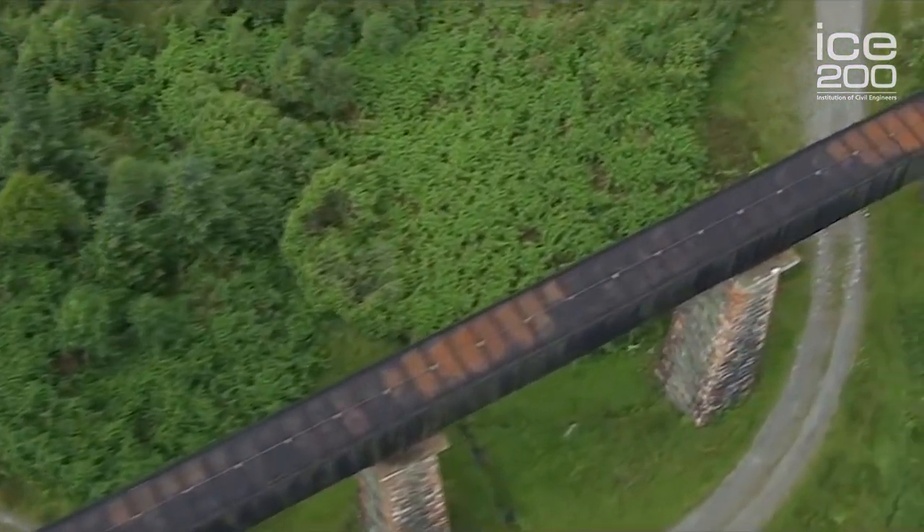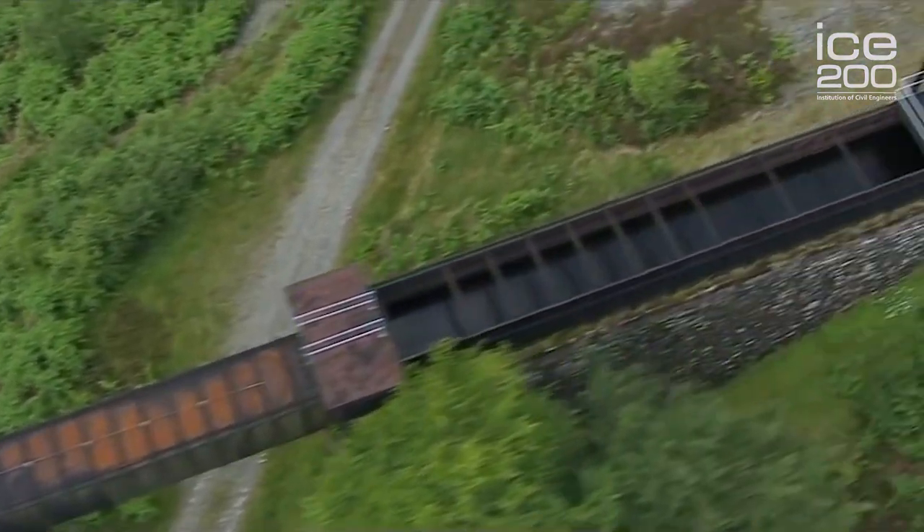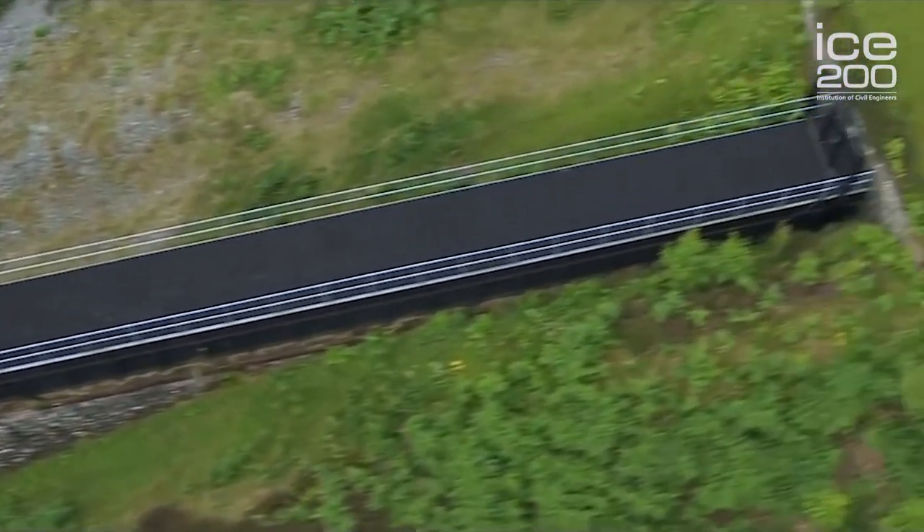From here, water was piped to Glasgow — 26 miles — with 13 kilometres in tunnels and the rest done either by pipeline or by cut and fill.